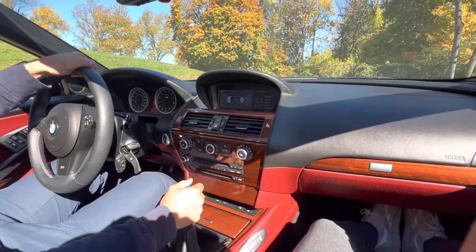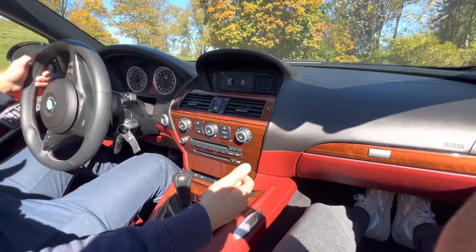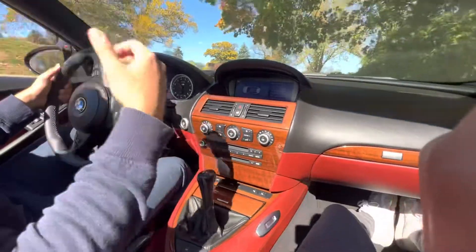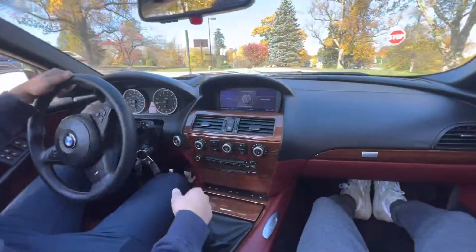This is a driving video on the M6 V10. First gear is really smooth — the V10 engine has lots of torque. The exhaust note is phenomenal; that's one of the biggest things people compliment these cars on.